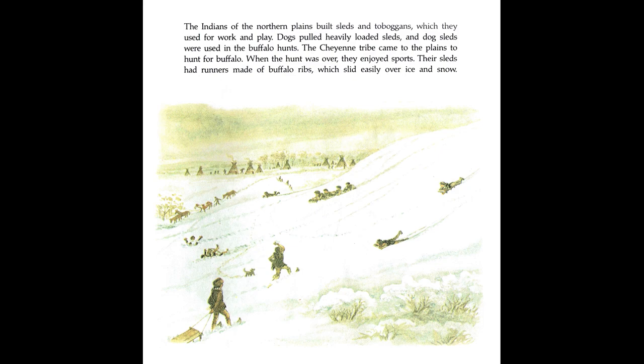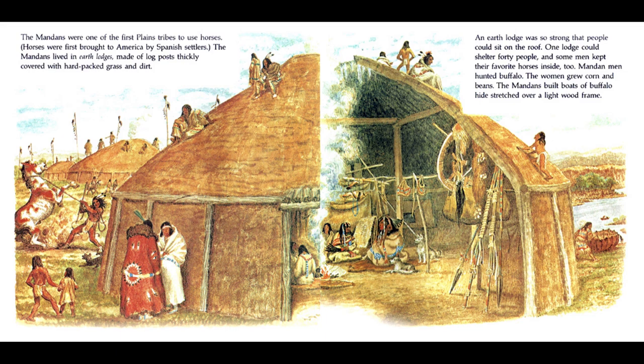The Mandans were one of the first plains tribes to use horses. Horses were first brought to America by Spanish settlers. The Mandans lived in earth lodges made of log posts thickly covered with hard-packed grass and dirt. An earth lodge was so strong that people could sit on the roof. One lodge could shelter forty people, and some men kept their favorite horses inside too. Mandan men hunted buffalo. The women grew corn and beans. The Mandans built boats of buffalo hide stretched over a light wood frame.